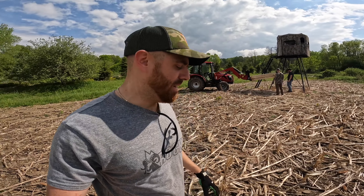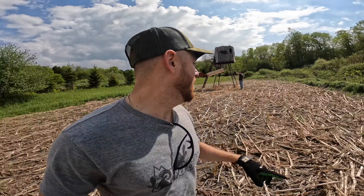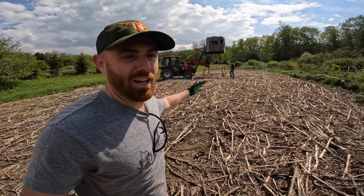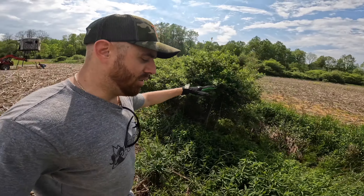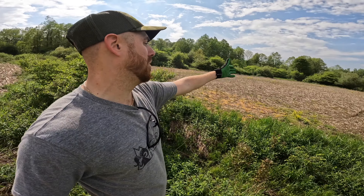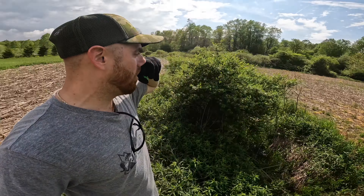We've already either moved or replaced four different blinds on the property in the last two days, and we're going for number five. We're literally moving this one about 30 yards down, because it was kind of placed there many moons ago without much thought. If we move it down here, we get a little bit closer to the plot. By being on this corner, you have a bigger surface area of the plot to see and to shoot — especially with a bow. It opens up that back corner a little bit, and with the snow we'll be able to see up into the orchard. It's just a great move and I'm excited about it.